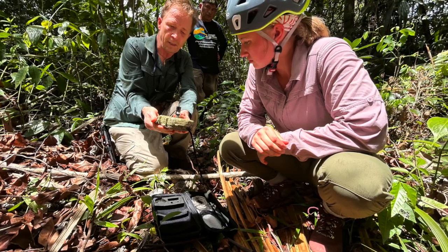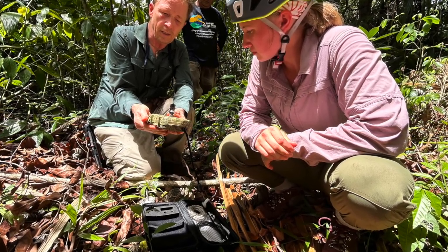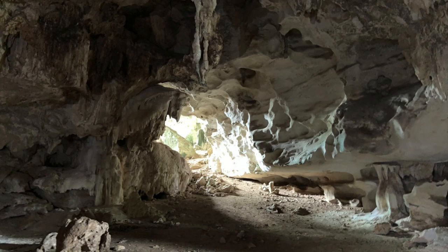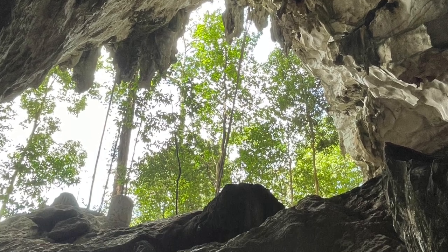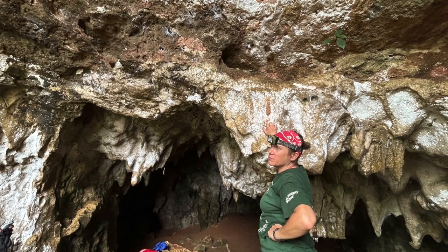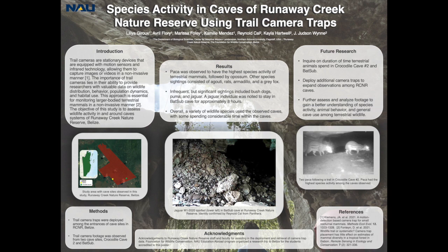The reserve serves as a hub for conservation and environmental education. One of its most notable features is its extensive cave systems. Belize is known for its intricate network of caves, many of which hold significant archaeological and ecological value. However, there is a lack of data and awareness on these caves and their importance. Runaway Creek Nature Reserve is home to over 40 caves, of which we are focusing on Crocodile Cave 2 and Batsub, both in need of thorough and reliable data collection.